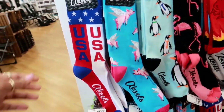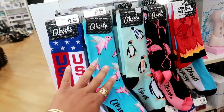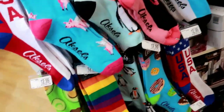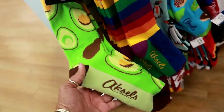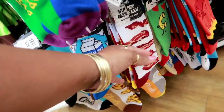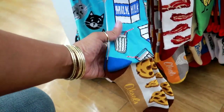They have some cute socks — they're a bit pricey but super cute at $12.99. Pigs that fly, the flamingos, I like these avocados. I never heard of that brand. Rainbows, donuts — they even got bacon, macaroni and cheese, and milk and cookies!